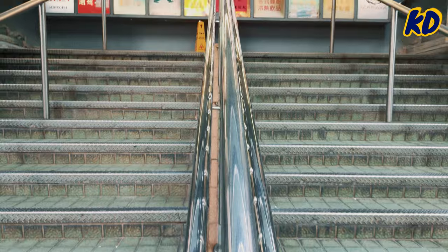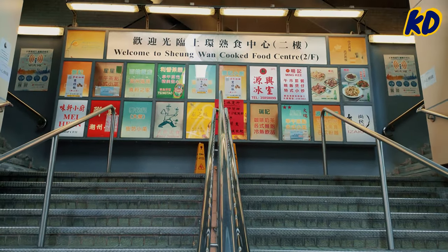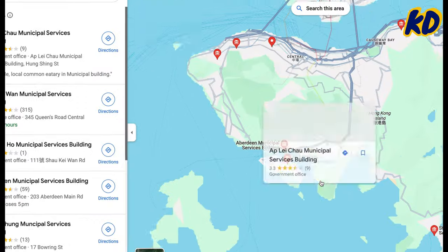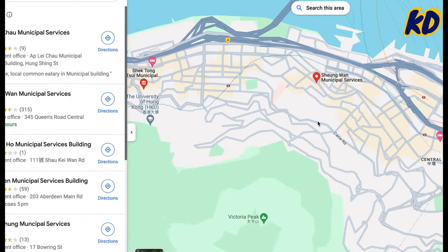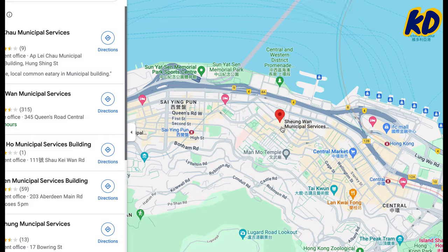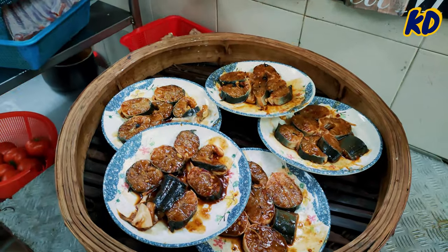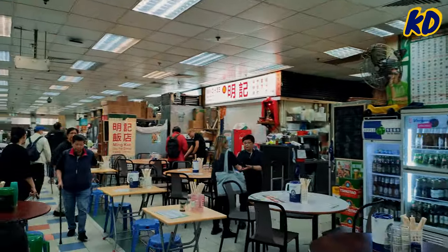I thought I was on the right time for breakfast, but obviously I arrived in time for lunch. Today we'll check out this awesome breakfast spot called the Cooked Food Center in the Shen Wan Municipal Services Building. In almost every district of Hong Kong you can find these municipal service buildings where you can get fresh veggies and meat, and best of all, get a taste of signature local dishes without breaking the bank. Let's have a walk around and decide which restaurant to try.